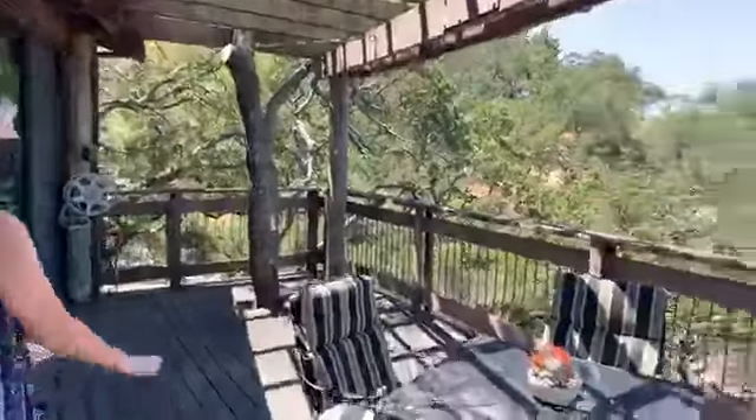Downstairs, the owners replaced the carpet with a very durable, sustainable type of flooring. The whole landing area is filled with light on both sides with floor-to-ceiling windows all the way up. On this side is a cozy spot with its own little deck. This is where the three bedrooms are.